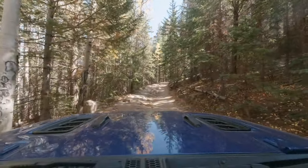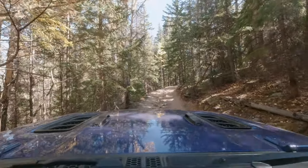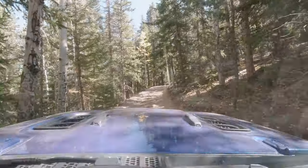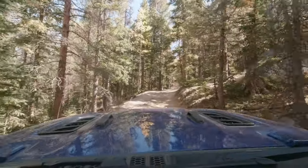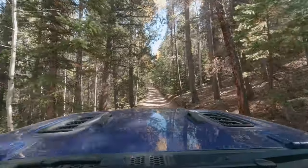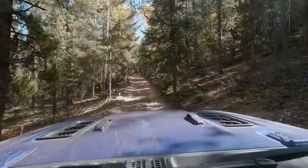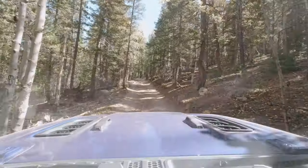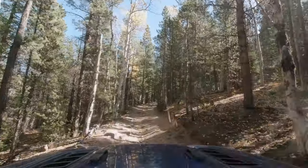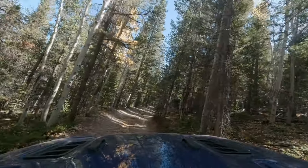We did see some stock Wrangler Sports come out of here, so on a nice dry day like this it should be pretty much open to any four-wheel drive. You want a little extra ground clearance — there are some nice rocks through here and a few little obstacles that you're going to have to go over, so a little extra ground clearance is not going to hurt. But once you're up here in this wooded area it's really nice.